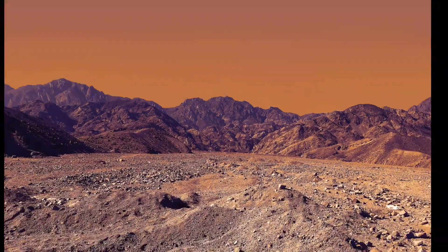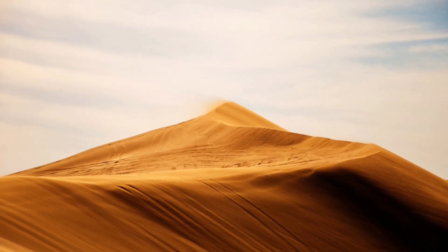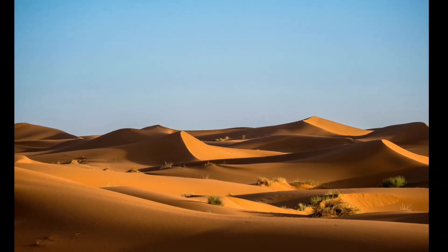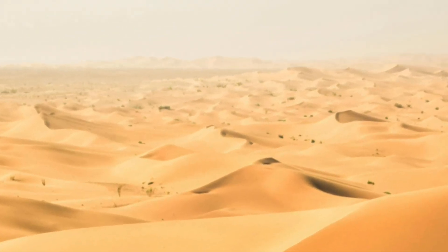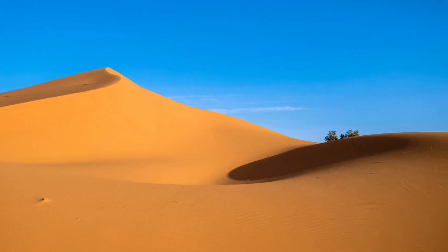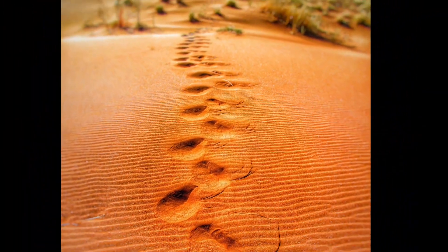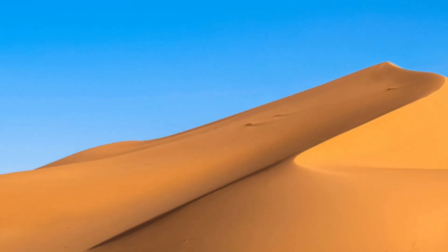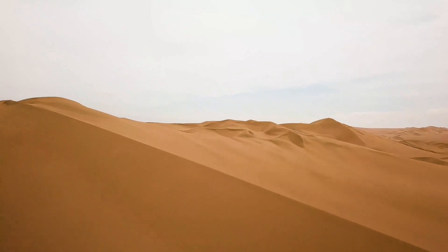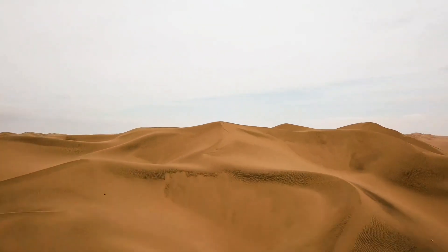One of the defining features of deserts is the scarcity of vegetation. Due to limited water availability, plants in deserts have evolved special adaptations to conserve moisture. Some desert plants, like cacti and succulents, store water in their fleshy stems or leaves, allowing them to survive during periods of drought. Other plants, like desert shrubs and grasses, have deep root systems that enable them to tap into underground water sources.